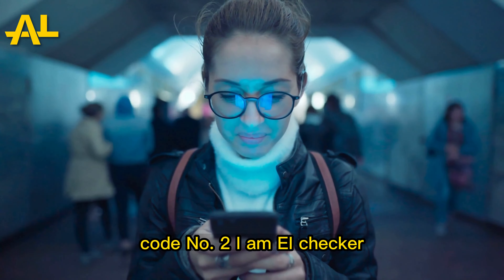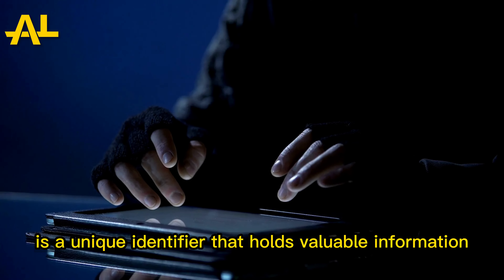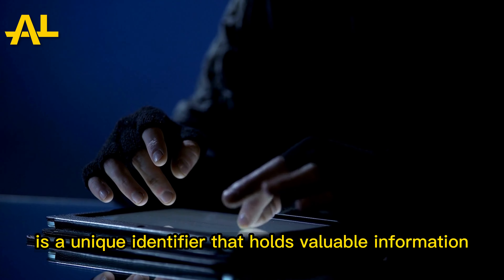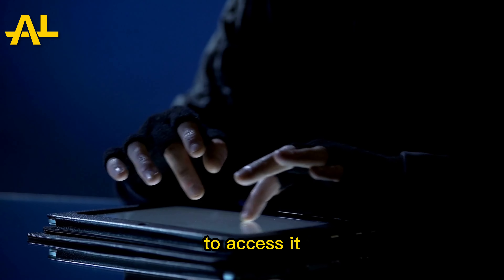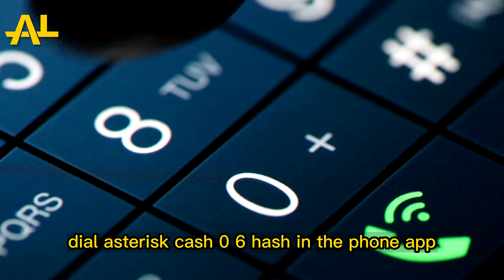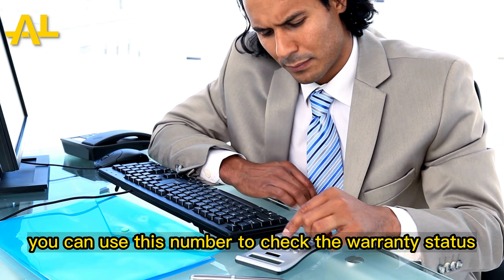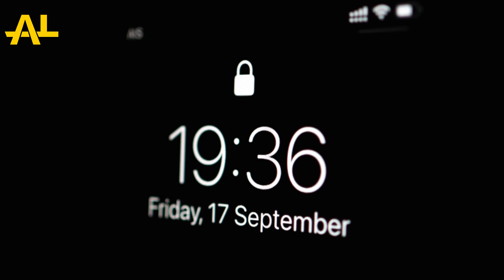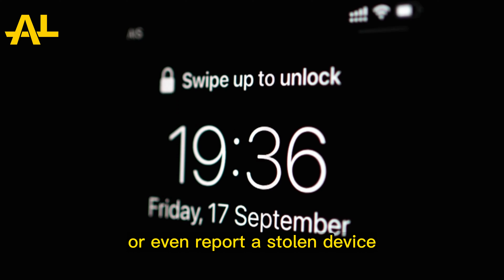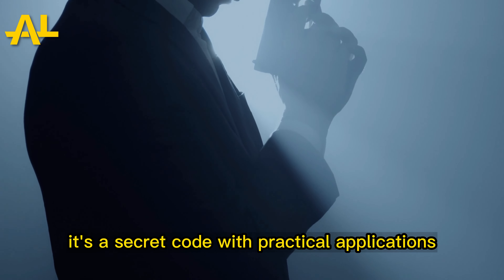Code Number 2: IMEI Checker. Your iPhone's IMEI number is a unique identifier that holds valuable information. To access it, dial *#06# in the phone app. Your IMEI number will appear on the screen. You can use this number to check the warranty status, unlock your iPhone, or even report a stolen device. It's a secret code with practical applications.